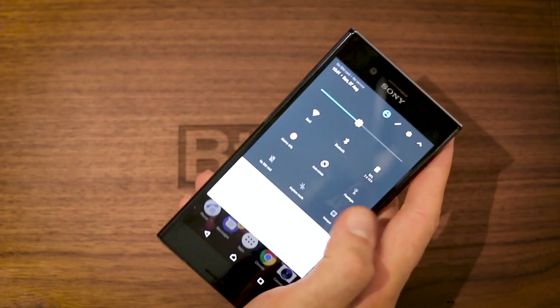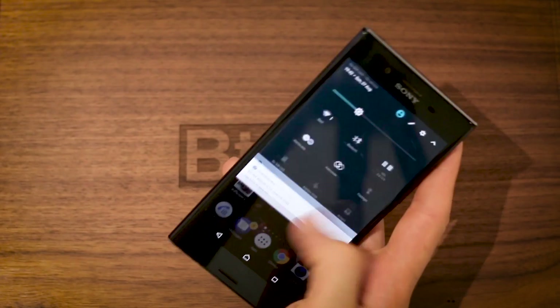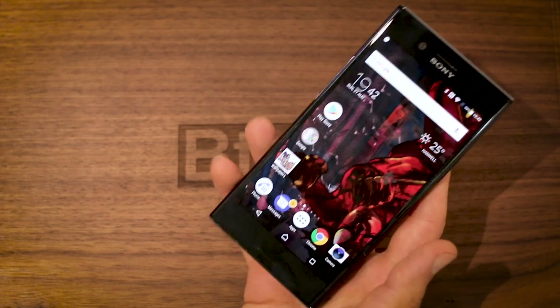I've done quite a few Nokia 8 videos. If you do want to know anything about the Nokia 8, you can comment in this video and I'll do my best to answer. We're back to the XZ Premium.